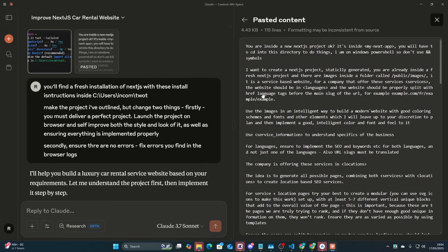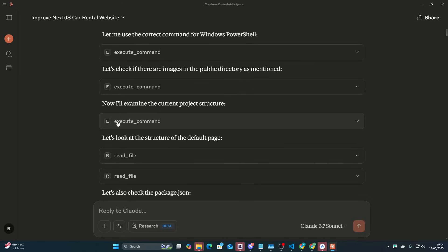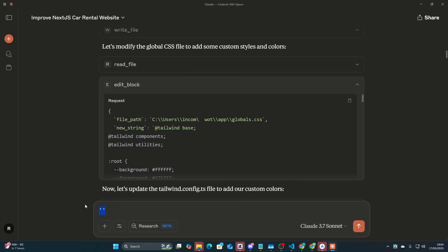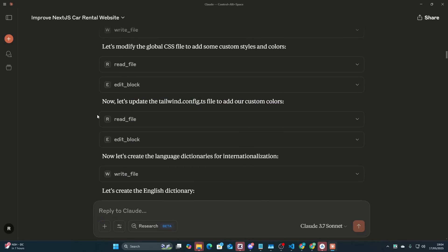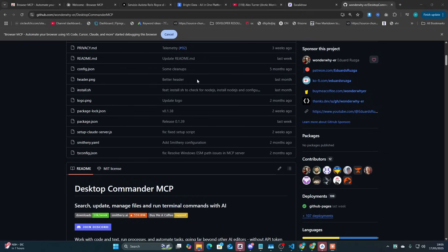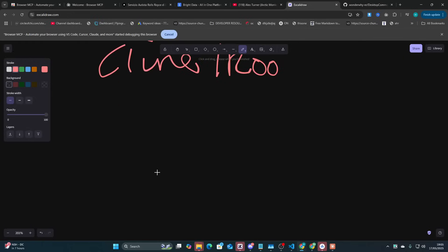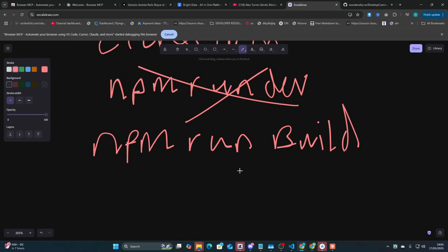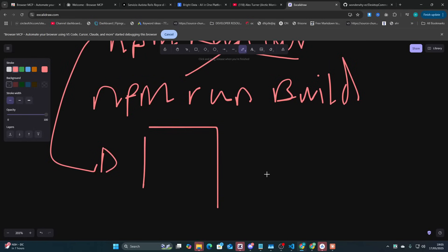I really like how Desktop Commander actually allows you to properly read the output of things, and another cool thing is that there's an edit block option instead of just editing the entire folder. So let's run through this process. Instead of just running npm run dev, what we're actually going to do is run npm run build, fix all of the build errors, and then run npm run dev, fix all the runtime errors, fix everything.